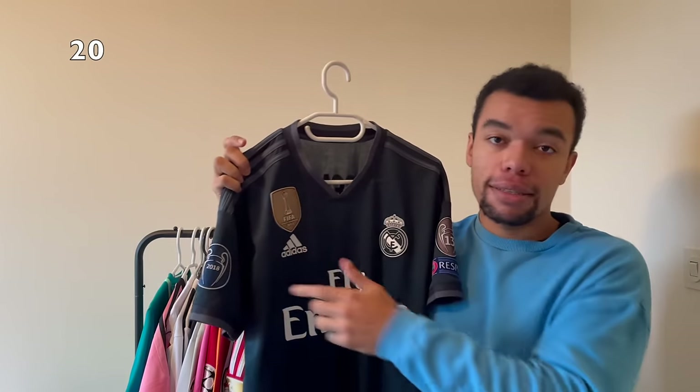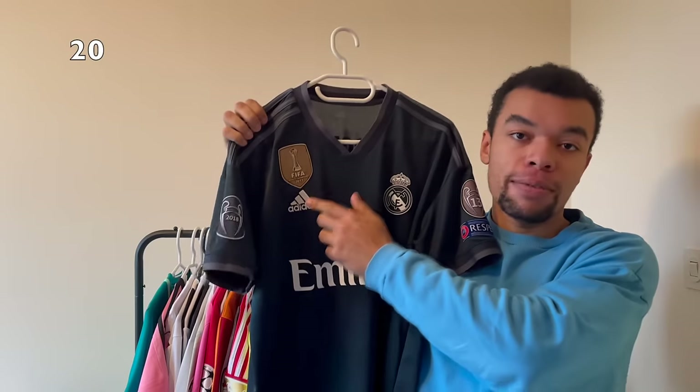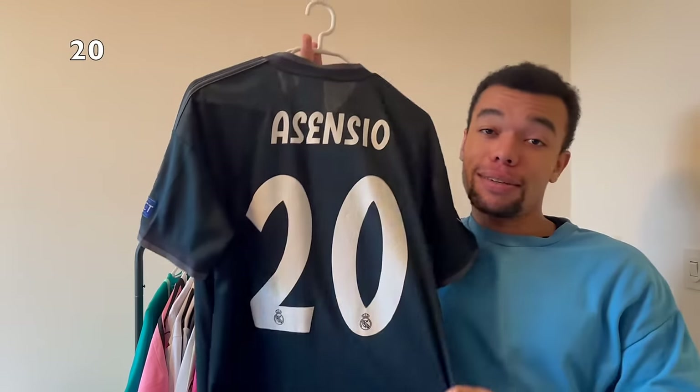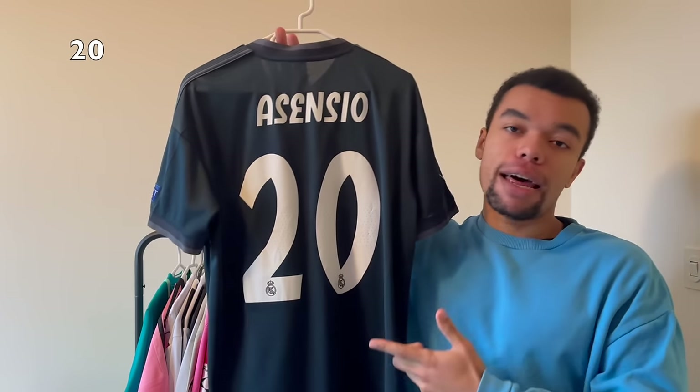Over here I got another Real Madrid shirt - the 18-19 third kit. It's an all-black shirt with some gray details. What makes the shirt clean are the Champions League patches and we even got the FIFA World Champions badge. On the back I got Asensio number 20. He plays at PSG right now but I think his prime was at Real Madrid, so I'm glad I got one of his shirts.